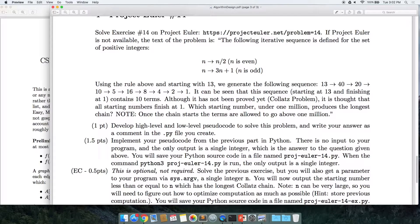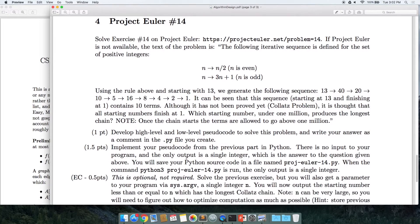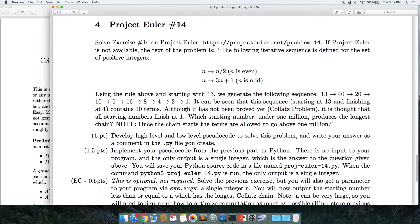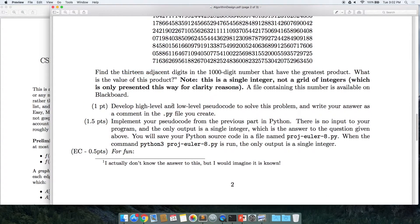There's also a small bit of extra credit for each one — something I thought was interesting that you might want to look at. Each one also has a part where you write high-level and low-level pseudocode, like we talked about last time, to help design the programming part of the problem. That part will be even easier.